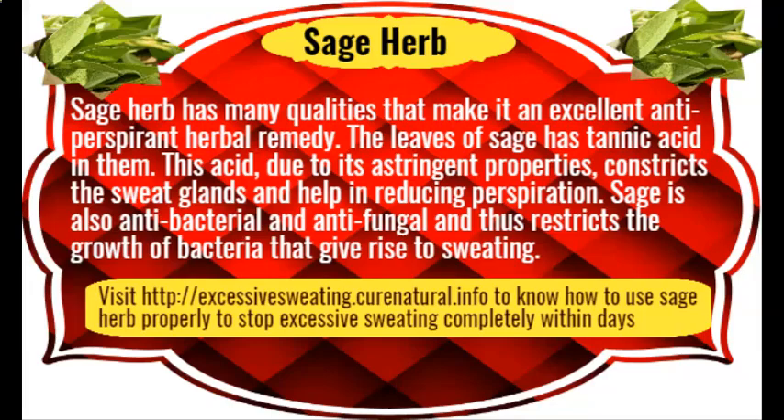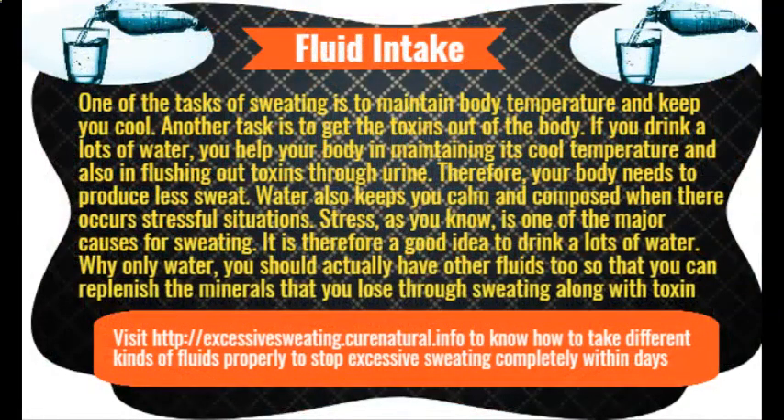Homemade coconut oil and baking soda deodorant. You now know the benefits of baking soda as well as coconut oil in combating sweat and its odor. If you find it cumbersome to mix the ingredients every time you need to apply — even more than once daily — why not make a deodorant using these ingredients and store it? Use it daily just like commercially available deodorants and antiperspirants.